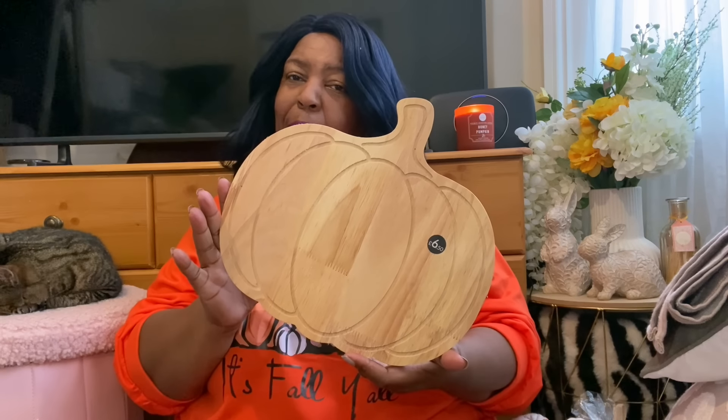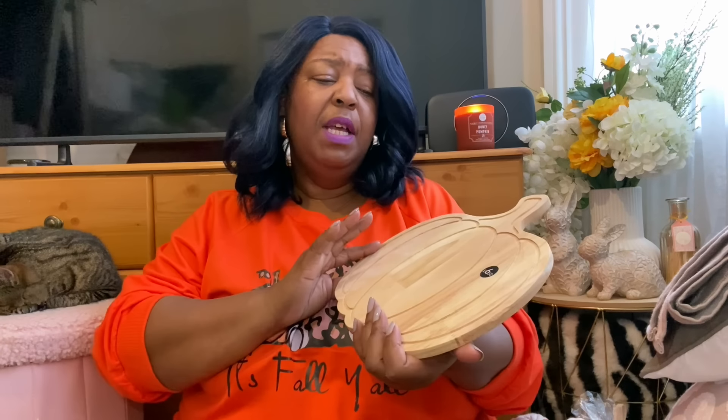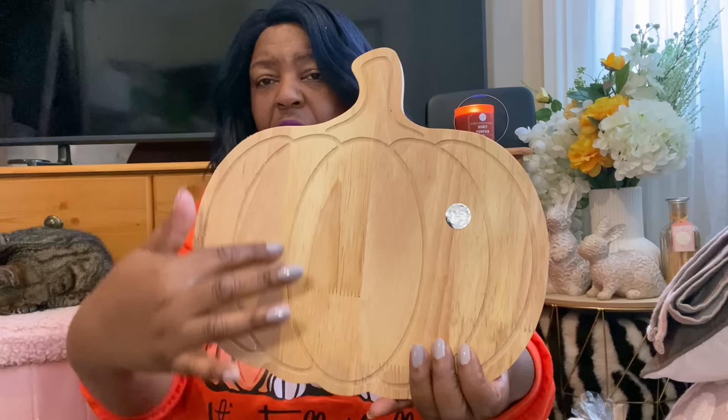Also from Matalan, I picked up my pumpkin board. You have to get your pumpkin board! I'm loving this one because you can actually use it as a cutting board or as a sharing board. It's got lovely designs on it, it's quite lightweight — some of the pumpkin boards out there are quite heavy — and this came in at £6.50. Really really nice.